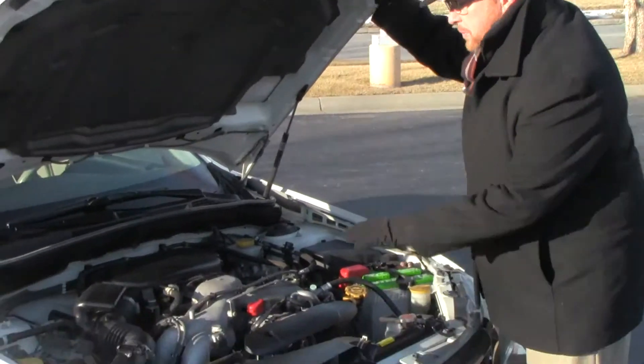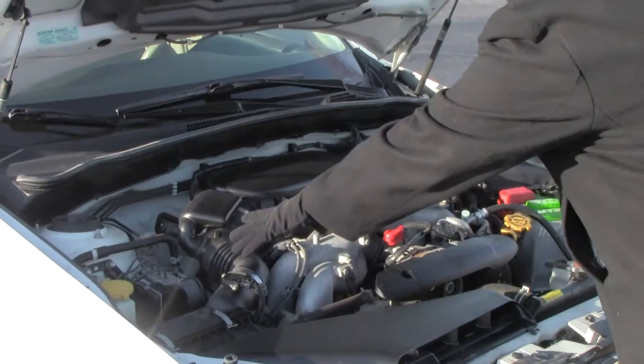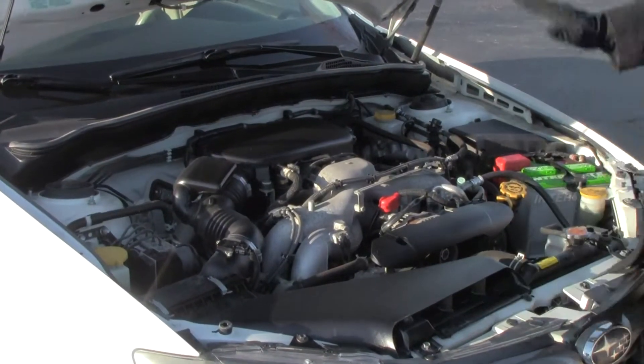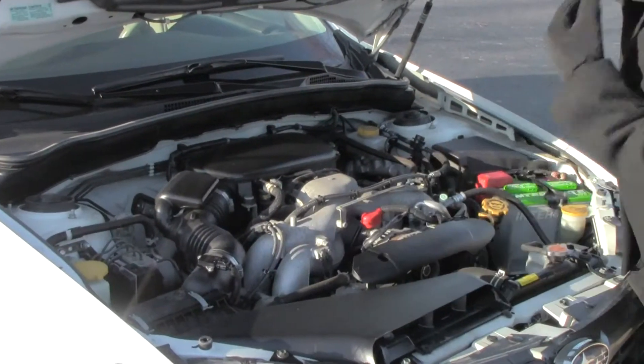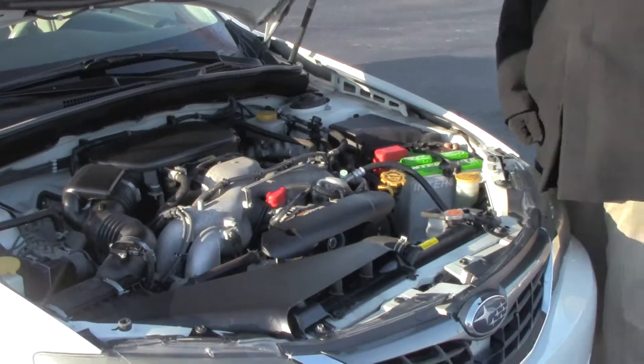Under the hood we have the 2.5 Boxer 4-cylinder motor. The Impreza is all wheel drive. Four channel ABS brakes for your safety. Clear reservoir for your power steering, engine coolant, windshield washer fluid, and power brakes. Easy access to the air filter. Insulated dipstick for oil check and oil fill. Maintenance free battery. Conveniently located fuse box.